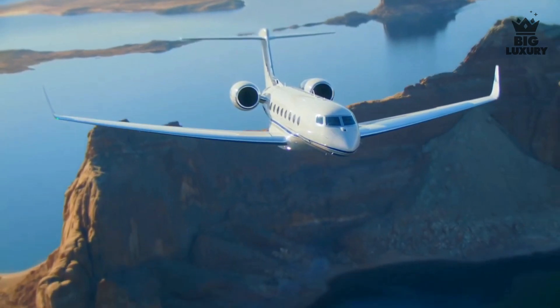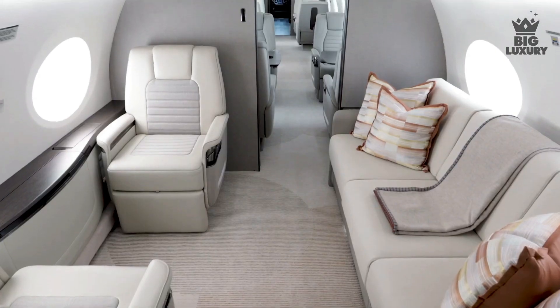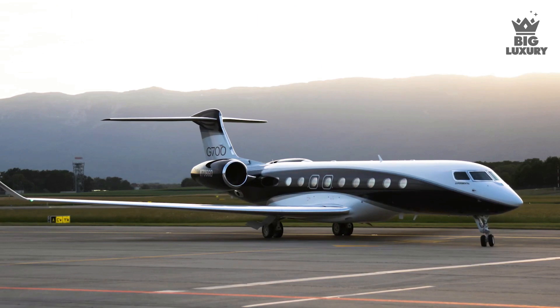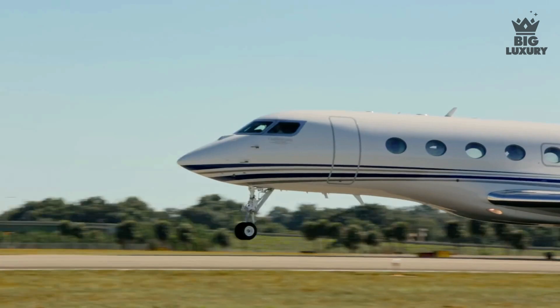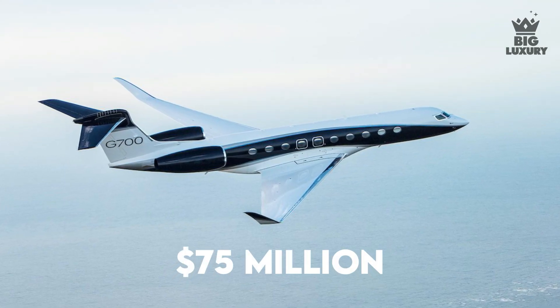The Gulfstream G700 tops the Gulfstream G650ER in terms of cabin space, innovation, and flexibility of cabin design. In terms of overall specifications, the G700 is extremely similar to the Gulfstream G650ER with only some minor differences. The price of the Gulfstream G700 is around $75 million.